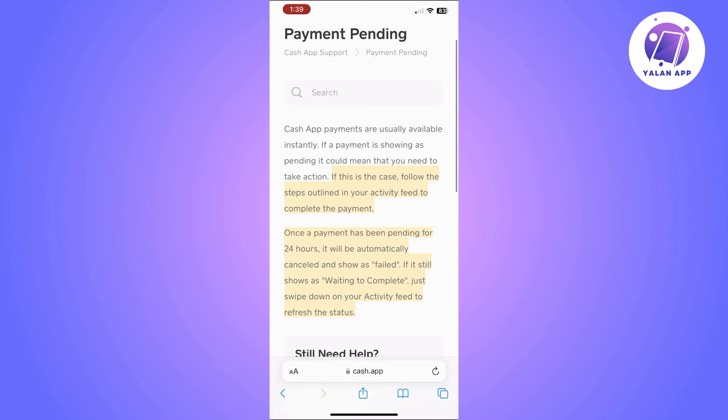Once the payment has been pending for 24 hours, it will be automatically cancelled and show as failed. You will be able to see whether it's failed or not through the app. If it says 'waiting to complete,' that means it's still pending and you need to take action. If it's failed, then it's failed and you need to start from scratch.